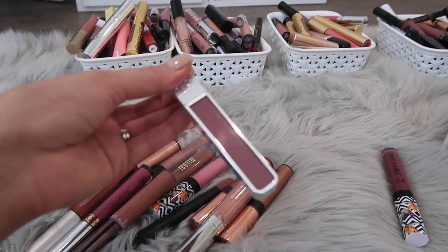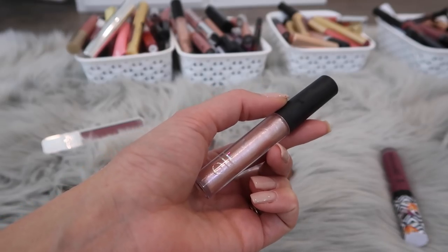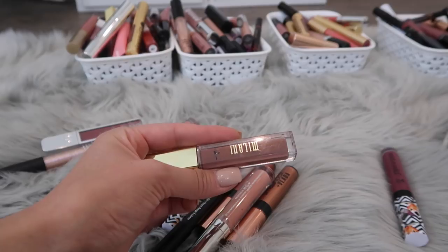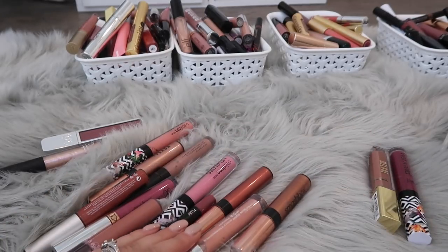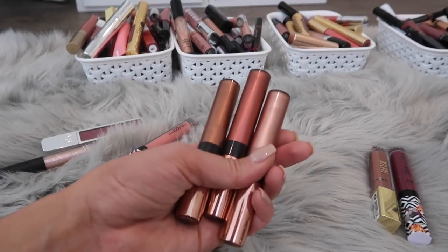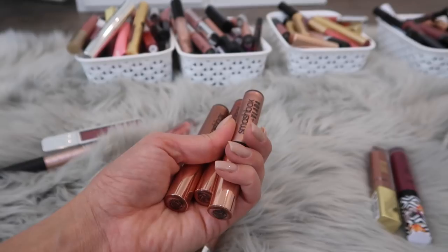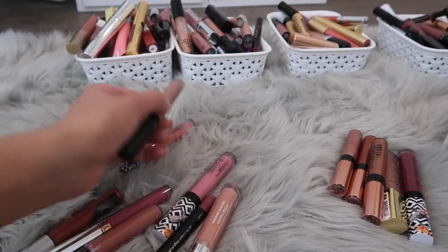I'm gonna keep Urban Decay — love this formula. The shade Backtalk is one of my favorites. This is one of the e.l.f. plumping glosses; I definitely want to keep that — one of my favorite formulas as well. The Milani, I feel like this is super old — I've had this probably three years, so I'm going to toss that. These from Smashbox I'm gonna get rid of. They're metallic liquid lipsticks that aren't completely matte, and I know I actually have a second one of my favorite of the three, so I'm gonna end up getting rid of these.